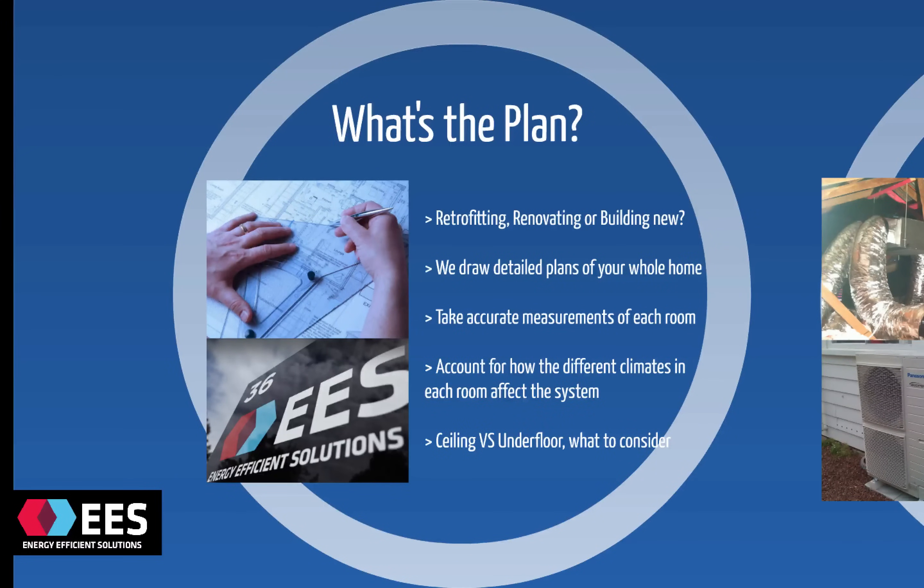This means you'll get even temperature throughout the home and be very comfortable with the system. How we achieve this is by taking accurate measurements of every single room in the house, taking into account which rooms are going to be warmer and cooler — the north face of the house is going to be the warmer side. We'll take into account the construction style and the insulation in your home, how thick your joinery is, and what kind of curtains you've got — all very important for sizing the system. When we balance the system for comfort, you can have extra airflow going into areas that are cooler and a little bit less into those that hold more heat during the day. There's a big difference between ceiling and underfloor systems as well, so we'll discuss all of the options for what to consider at your place.